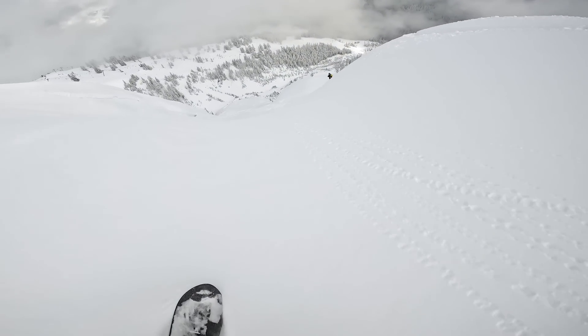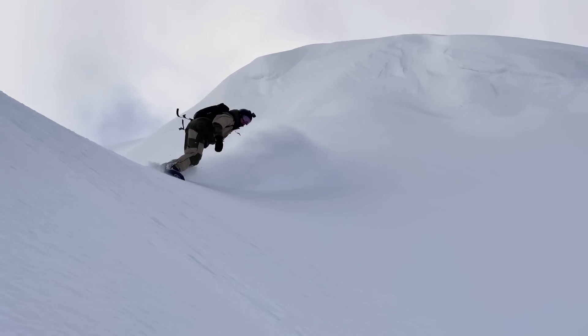By riding more advanced terrain it's also just going to improve your overall conditioning so that you can snowboard longer and have better days out there without your legs getting tired.